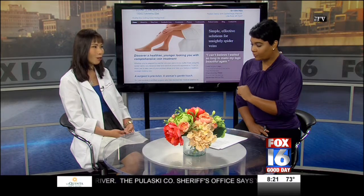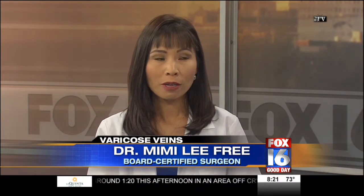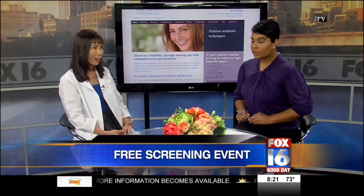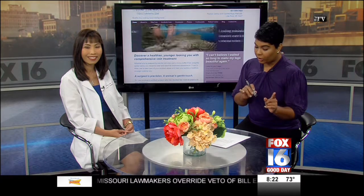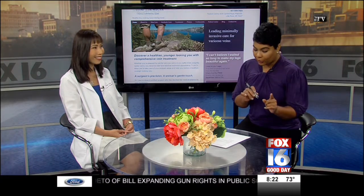Dr. Lee offers free screenings for anyone who thinks they may have varicose veins. At the free screening event, she performs a brief physical exam along with a limited ultrasound to determine if the patient is a candidate for further diagnostic study and treatment. The last free screening events for this year are the coming Tuesday and Wednesday at her office. You can also call 224-0880 to schedule an appointment.